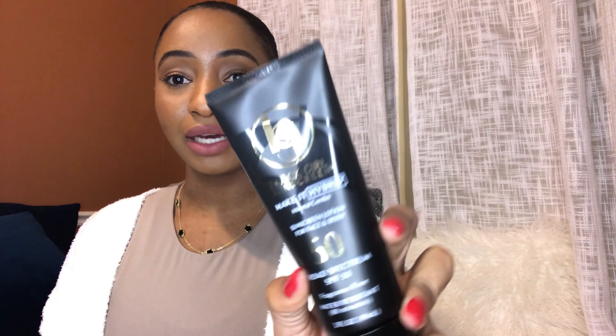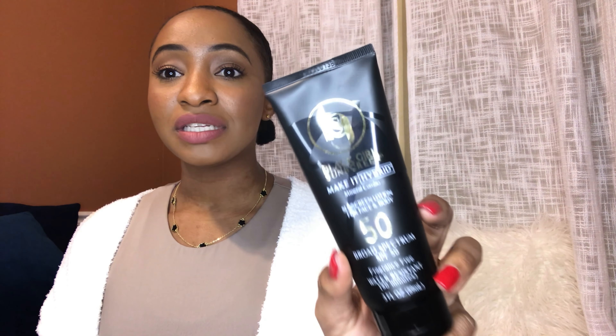The next product I want to share is this Black Girl Sunscreen. I used this back when I was in Dominica and I think it works pretty well. I also use it on a daily basis — after my moisturizer — and I really love the consistency, the texture, and everything. I think this is a really good sunscreen.